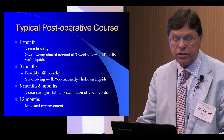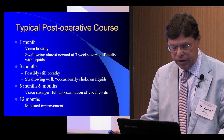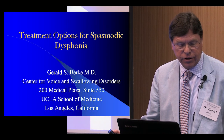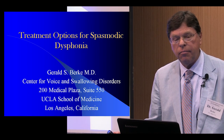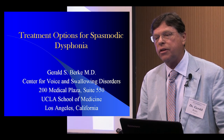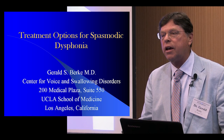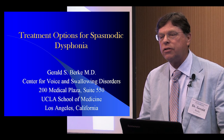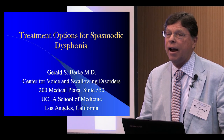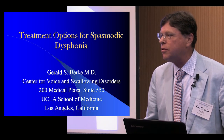The typical post-op course involves breathiness for a while, then return of voice usually within about three to six months. Hopefully during this time many of you will write down some questions and we can sit and talk about these things. When I listen to you ask questions it's really beneficial to me too, because you have a chance to think about this disease 24 hours a day, every day of the week. I think about it maybe eight hours a day. Thanks again for inviting me and let's go on with the symposium.